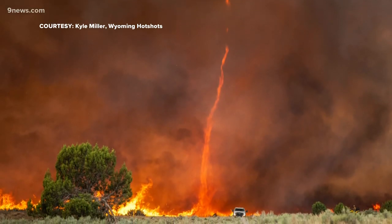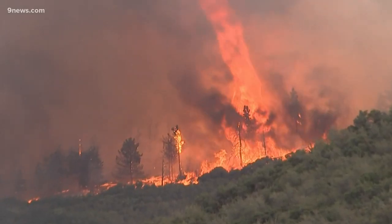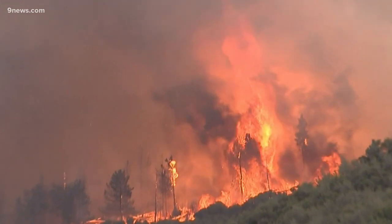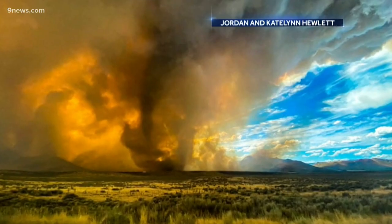They are similar to fire whirls, like this one created by the Pine Gulch fire last week. These are created by temperature and pressure differences at the surface. But if a fire whirl were to get pulled into a pyrocumulonimbus and come in contact with the storm, it would then become a rare fire tornado — or, as they are sometimes called, fire-nadoes.